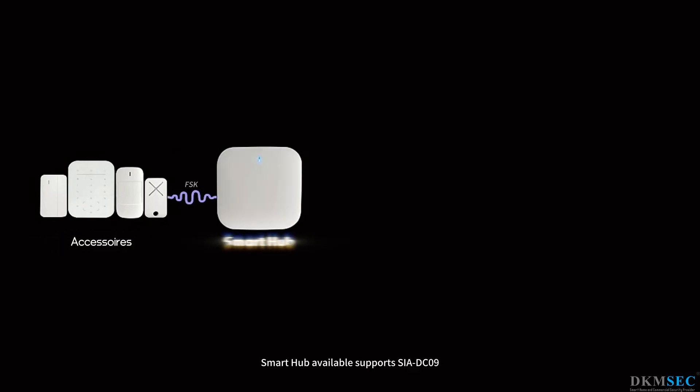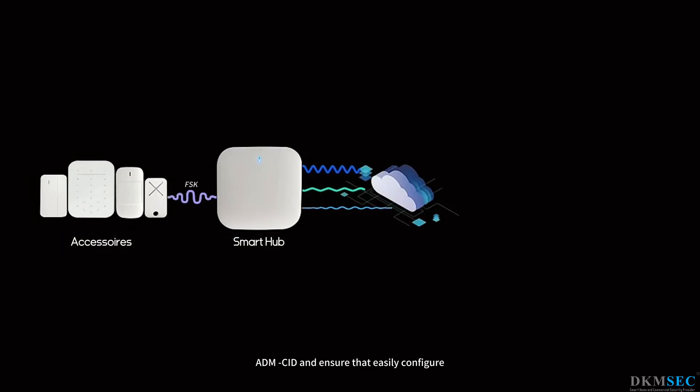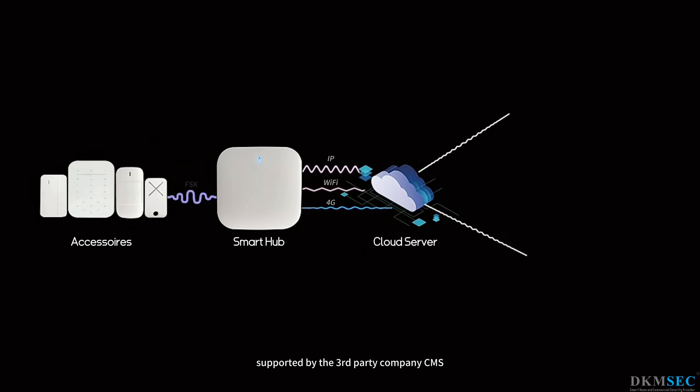The smart hub supports ASIEDC-09 and ADM SID protocols, ensuring that hub events can be easily configured in the format supported by third-party central monitoring station (CMS) companies.